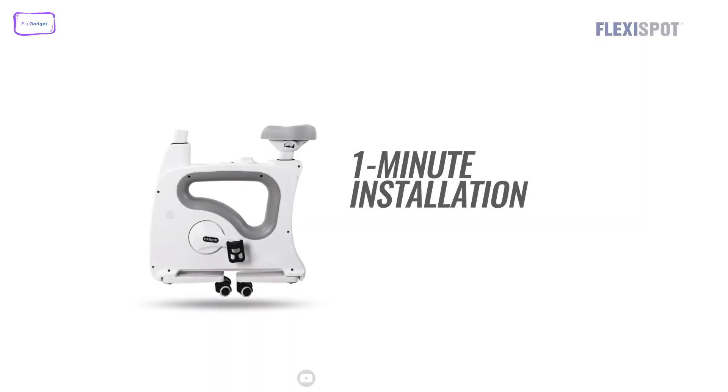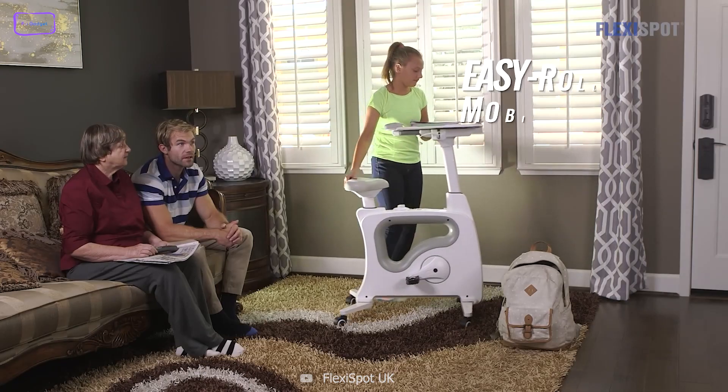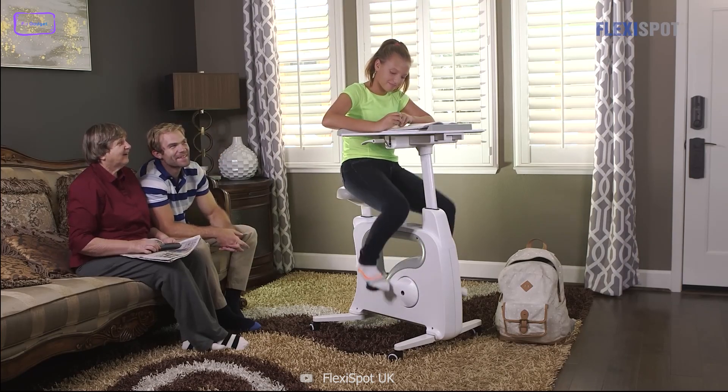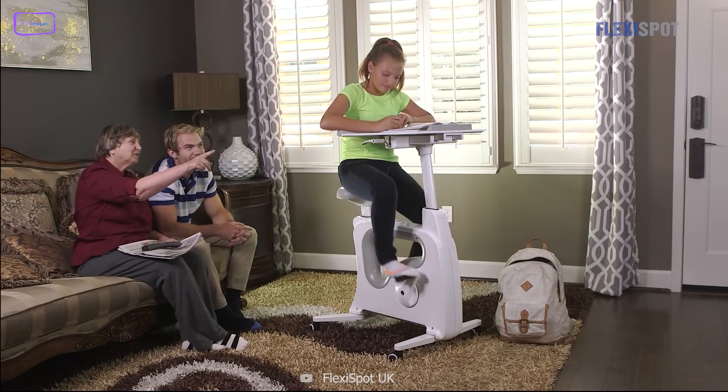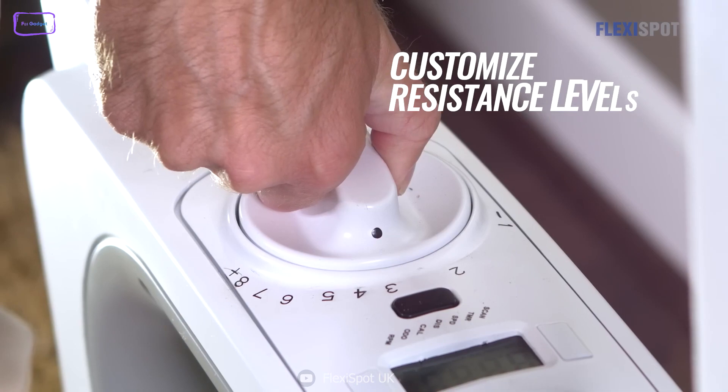Here we have another cool gadget called the Deskcise Pro V9. It's essentially a combination of a desk and an exercise bike that allows you to pedal away while you type, read, or do whatever else you need to do. You can adjust the seat height, the desk height, and the resistance level so you can get the perfect fit and workout for your body.